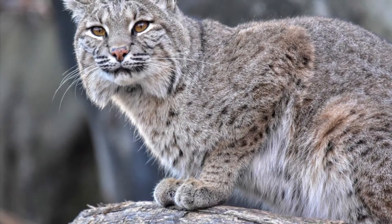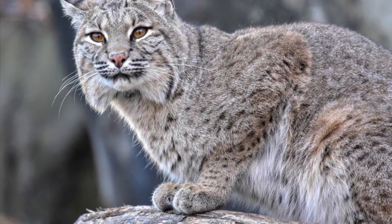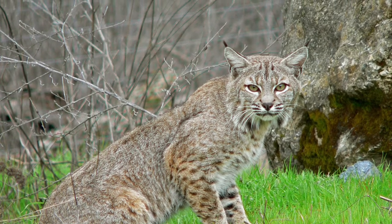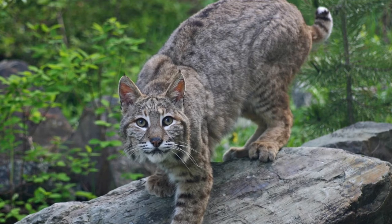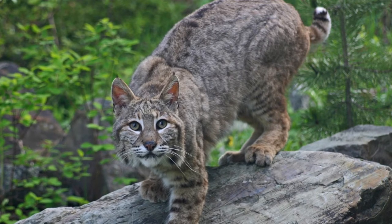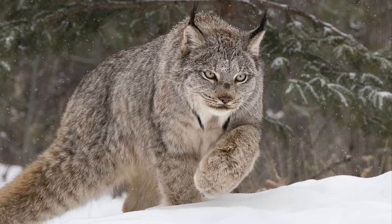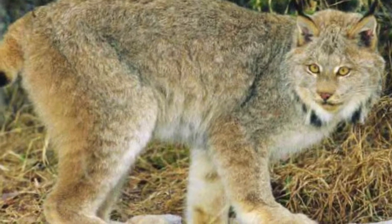Now then, let's talk about the differences. First up, the Bobcat is much smaller than the Lynx. A fully grown Bobcat weighs 7 to 14 kilograms, or 15 to 31 pounds, and they are 70 to 120 centimeters, or 28 to 47 inches long including the tail, and are about 38 centimeters, or 15 inches tall. By contrast, a fully grown Canadian Lynx stands between 48 and 56 centimeters, or 19 to 22 inches tall at the shoulder, and they weigh between 5 and 17 kilograms, or 11 to 37 pounds.